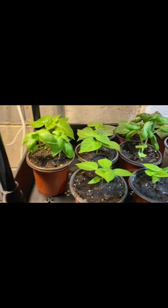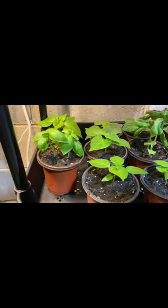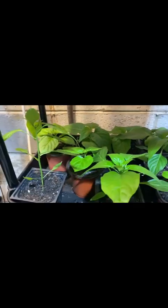Let's go to the second shelf. Right here are some basils and some ghost peppers as well. The plants are really growing really well. Let me see if I can turn on the light so you can see properly.